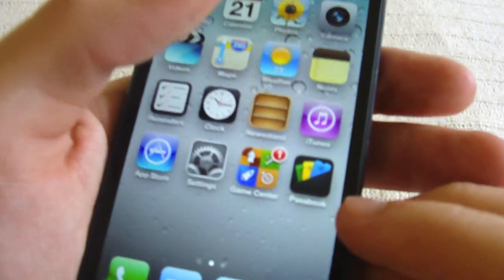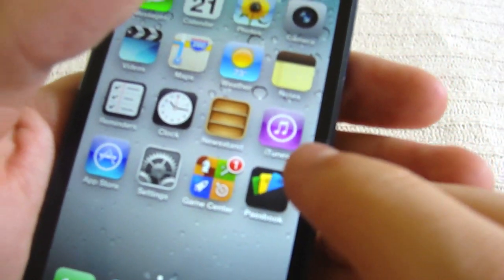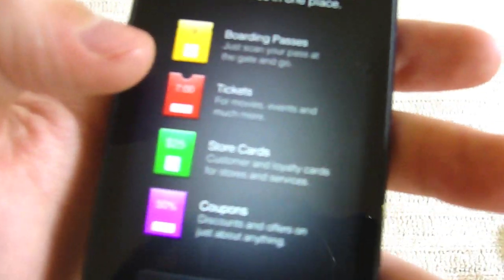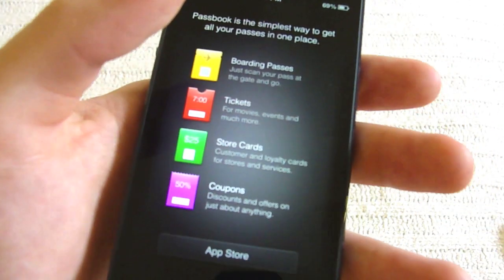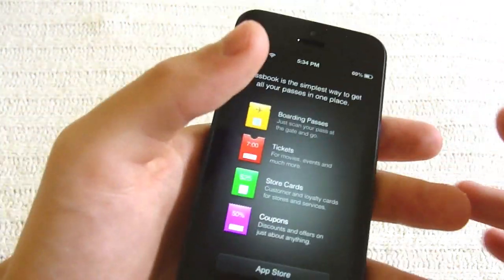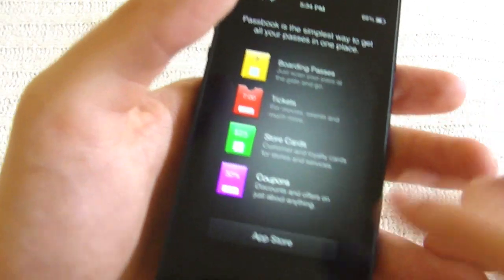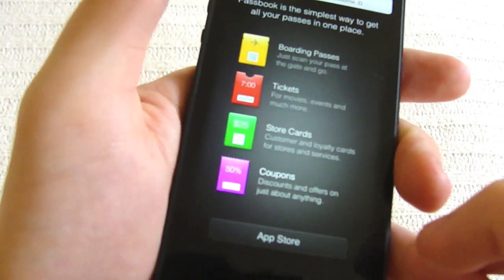First thing you may notice is when activating your iPhone 5, you're going to get this little Passbook app. This is really new. Basically what this is, is you can keep your collection of coupons, tickets, and gift cards all organized in this app. So it's really neat. I haven't really got a chance to play around with it, but I really think it's cool and I'll probably be using it once I get some gift cards.